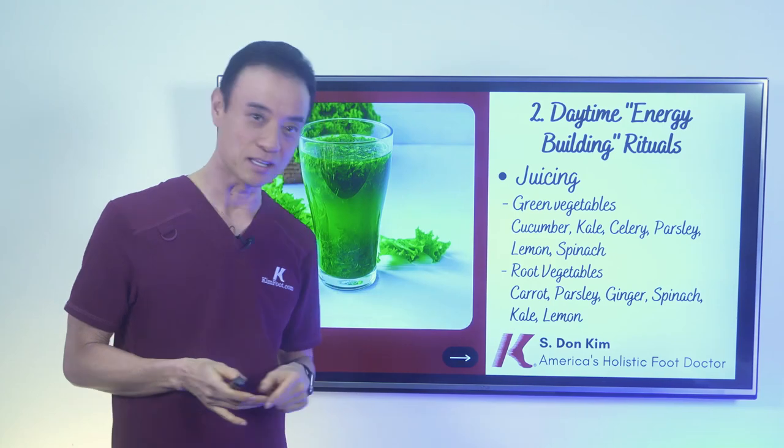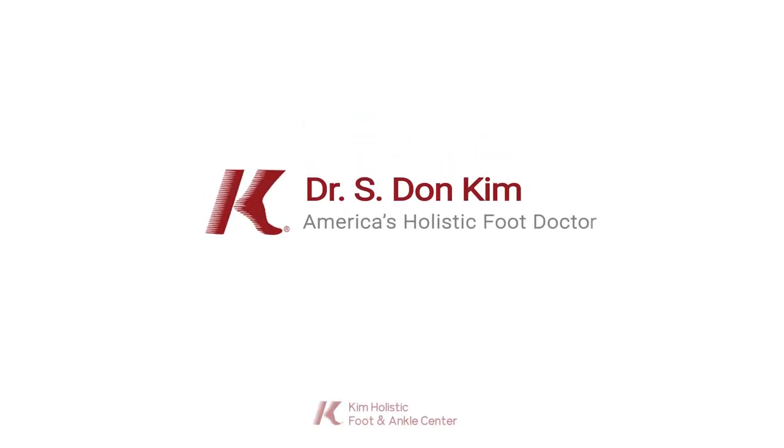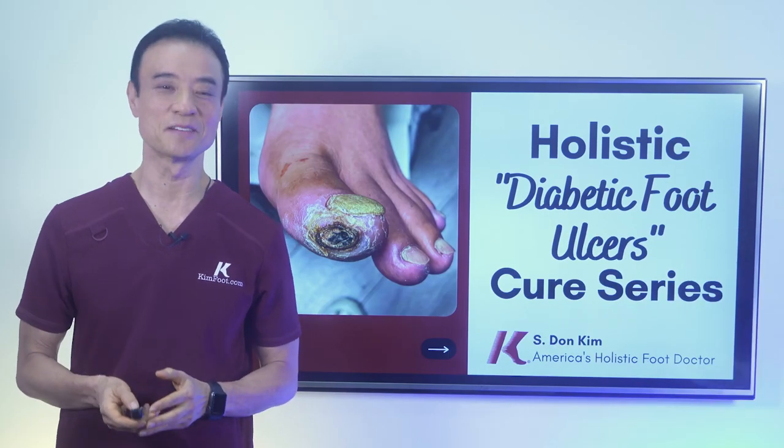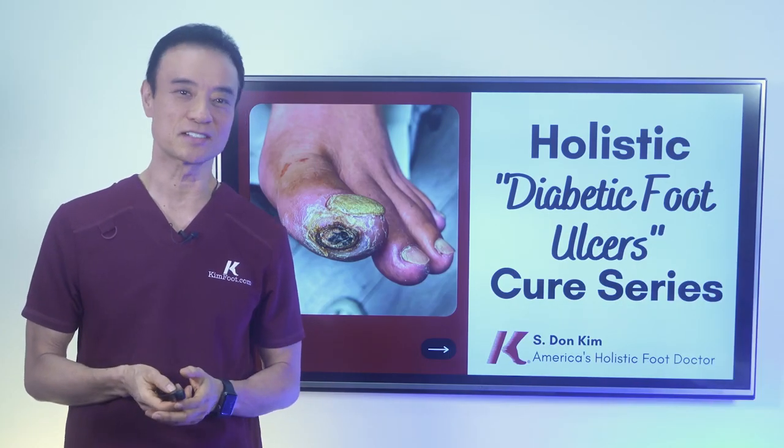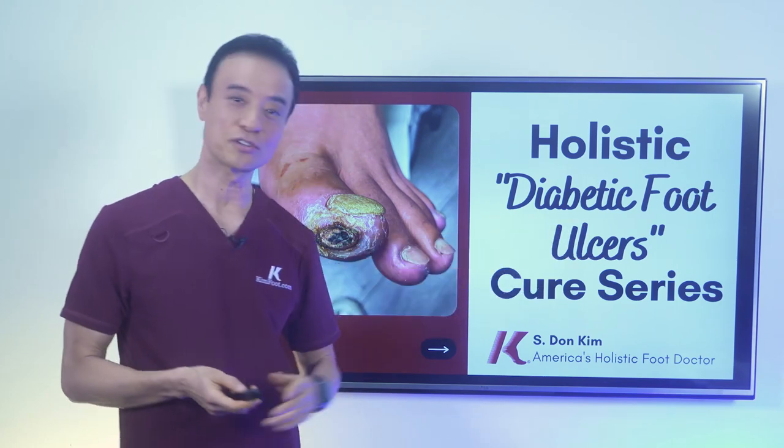It's orange, and my eyes — perfect. Hello, everyone. This is Dr. Kim, America's Holistic Foot Doctor. Welcome back to the Holistic Diabetic Foot Ulcers Cure Series.